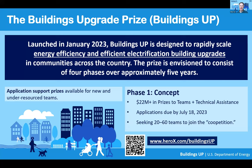Hi, everyone. Thank you all for joining us today. I'm going to start out with just a brief overview of the prize. The Buildings Upgrade Prize, or Buildings Up, is a capacity building prize designed to accelerate the deployment of equitable, widespread energy efficiency and efficient electrification upgrade initiatives in existing buildings across the country. The prize is envisioned to consist of four phases over approximately five years, subject to approvals and the availability of funds. Right now, we're in phase one, or the concept phase, which is currently open and applications are due by July 18.